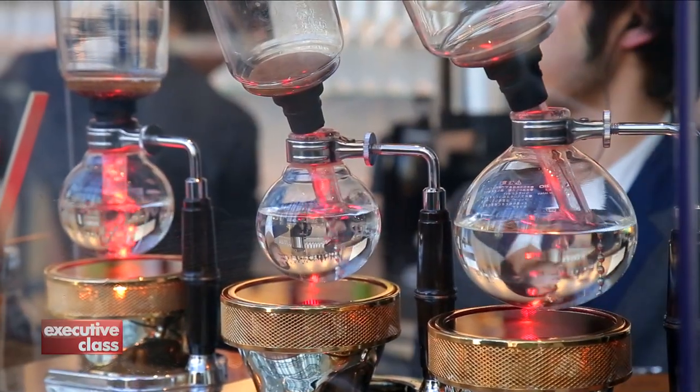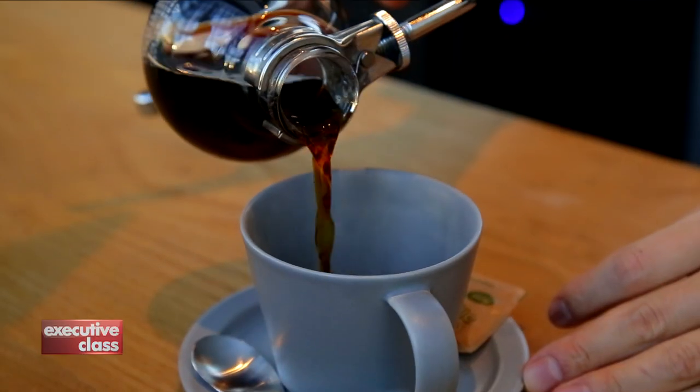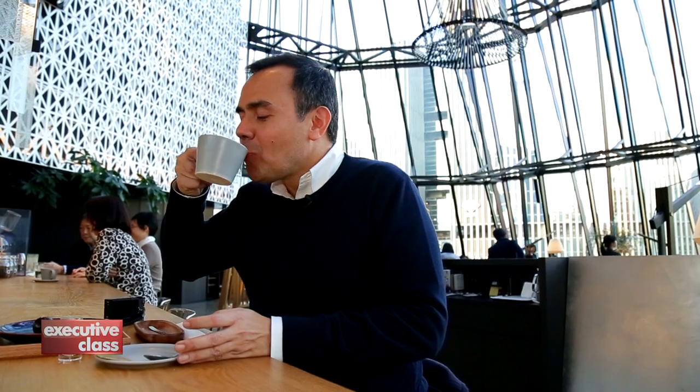Really, what else could I ask for? Artisanal coffee by Obscura Roasters, one of my favorite roasters in Japan, handmade pastries, and of course this amazing view of Ginza behind me. This is a great day.